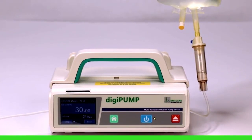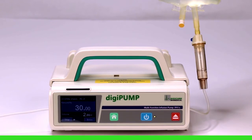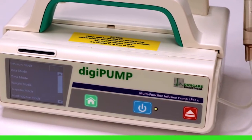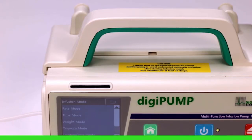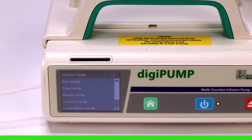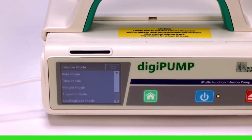The DigiPump IP41X is capable of infusing seven different modes, including rate, time, weight, trapezia, loading dose, sequence, drip, and an optional relay mode when paired with the workstation for auto-continuous infusion.